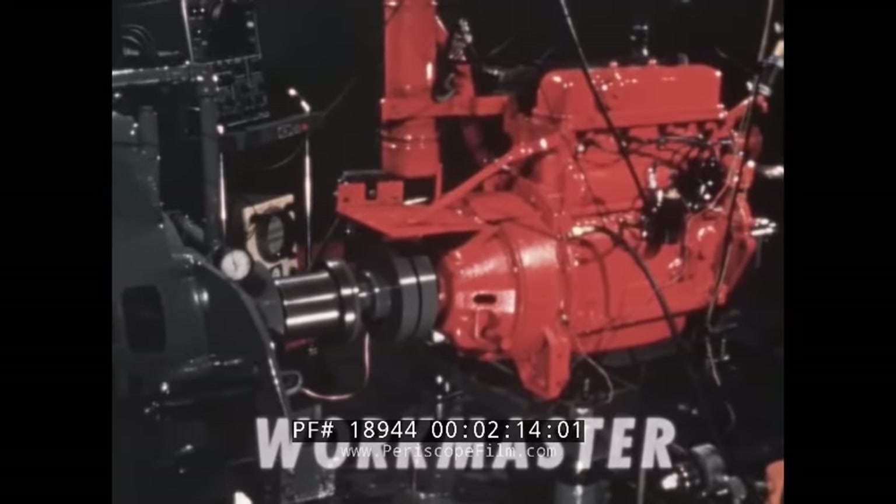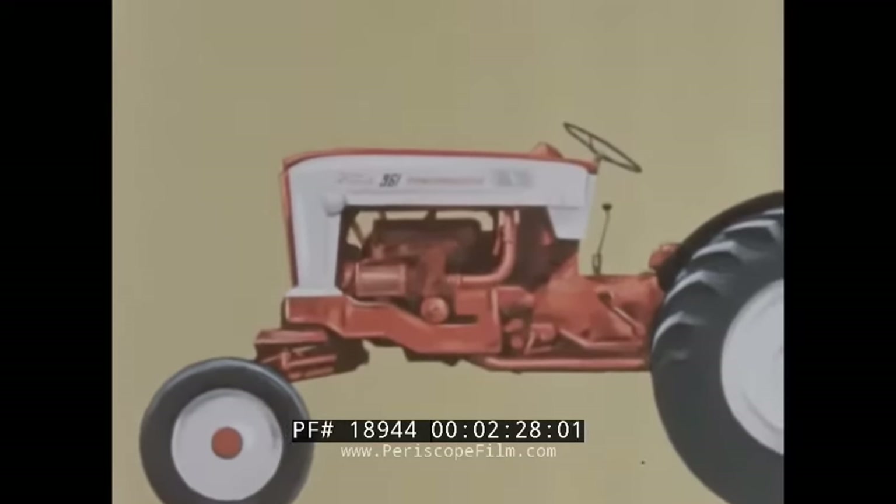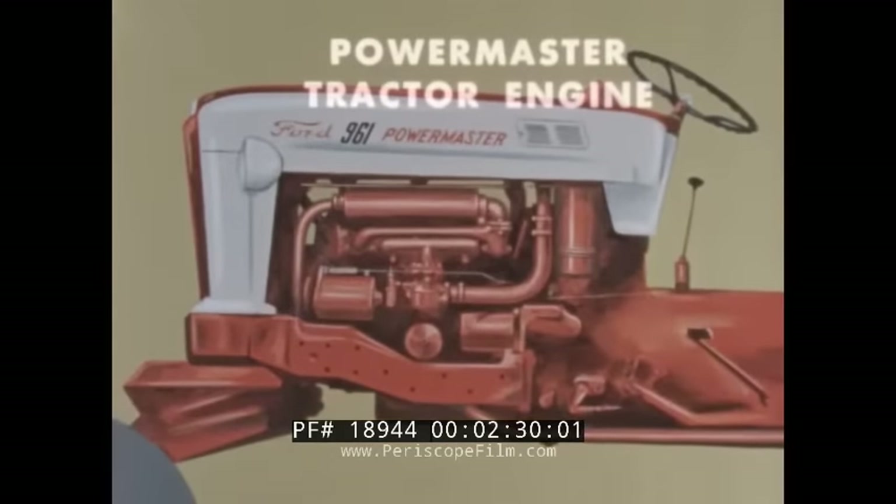And here, powering through an acceleration check, is the new WorkMaster Red Tiger engine, with an unequaled combination of power and economy for the new line of Ford WorkMaster tractors. To appreciate what the engineers have achieved in these new Ford power plants, let's look at a cutaway view of the PowerMaster Red Tiger engine.